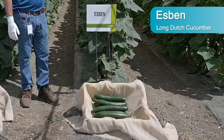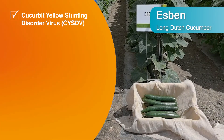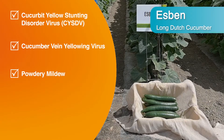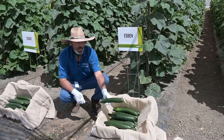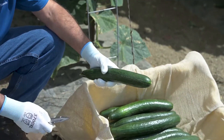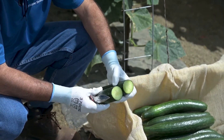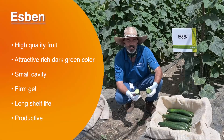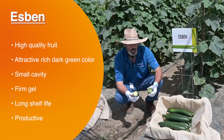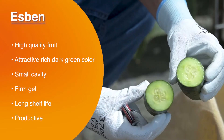Sven also has high resistances to yellowing, vein yellowing, and powdery mildew, as well as intermediate resistance to CGMMV. It has very high quality fruit, dark green, with a small cavity and very firm gel, and this is going to give it a long shelf life. This is another of the qualities of this variety.